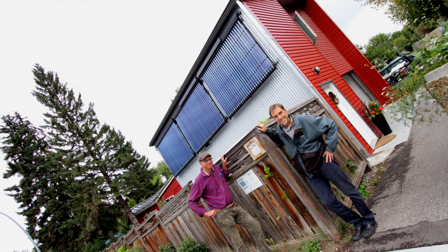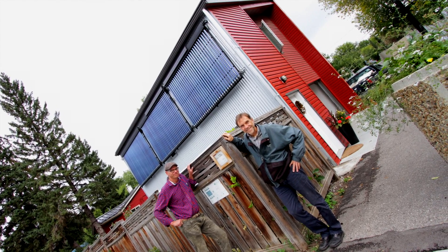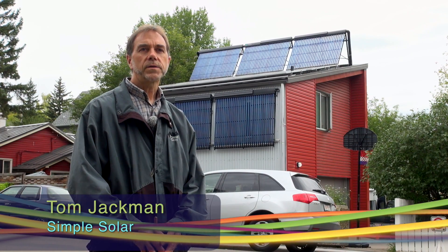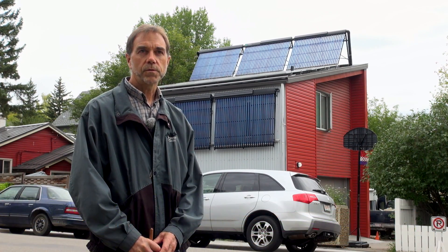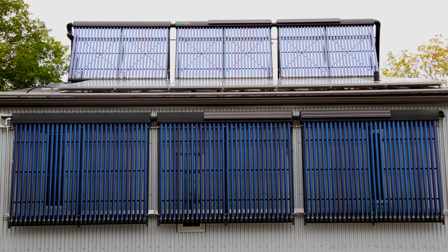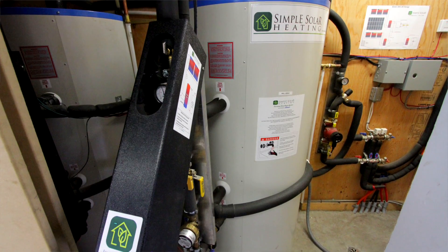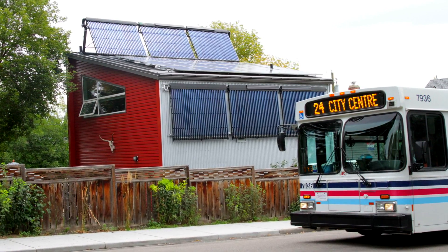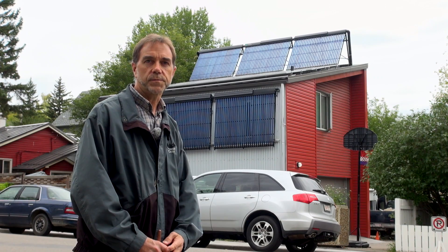Today we talk to Tom Jackman of Simple Solar, a Calgary company that has installed 80 solar thermal systems in the last eight years. I'm Tom Jackman from Simple Solar here in Calgary. We provide solar energy systems for residential applications — both solar thermal systems and solar photovoltaic systems. Solar photovoltaic makes electricity and solar thermal makes heat, and our homes need both. We're standing in front of a laneway house in Ramsey, Calgary, a new build that has both solar electric and solar thermal systems that we provided.